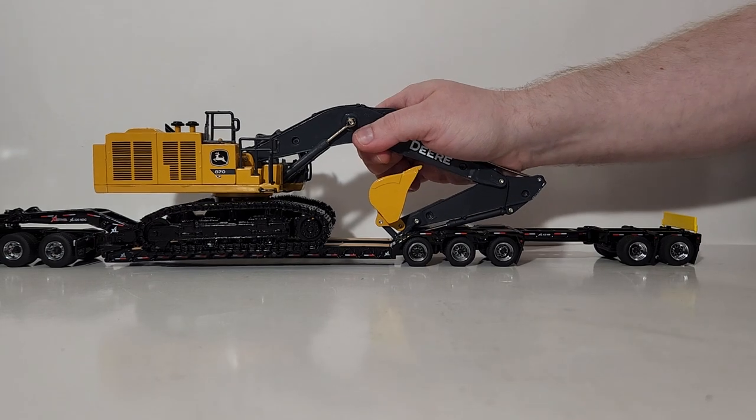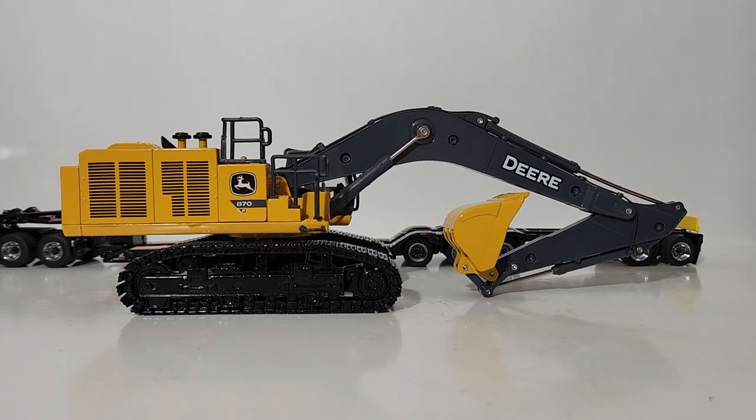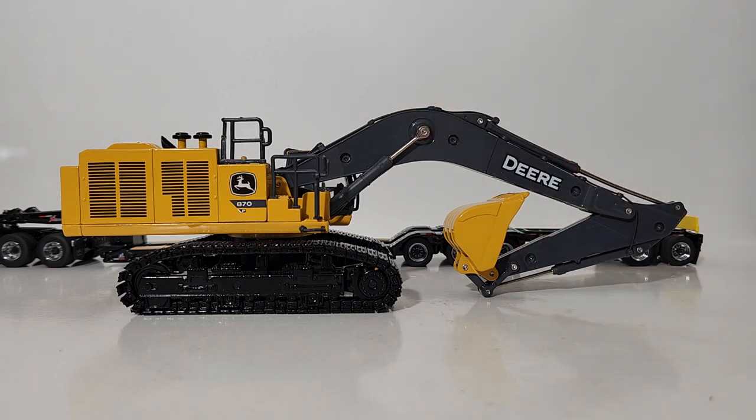That will conclude my review on the new for 2022 1-to-50 scale John Deere Prestige Collection 870 P-Tier Excavator. All things considered, there is no question this is a step up in quality, detail, and performance for an Ertl product — that is undisputed. However, it still suffers some of the same problems we've been seeing with excavators from Ertl and Tomei for years, primarily the digging depth and issues with the cylinders. You can fix that by filing it down, but that's something you shouldn't have to do when paying this kind of money. Those are my thoughts and opinions — I'm interested to know what yours are. Thank you all so much for watching. Until next time, take care, be well, and I will see you in the next review.